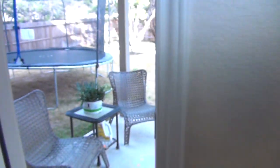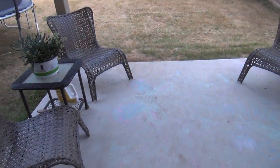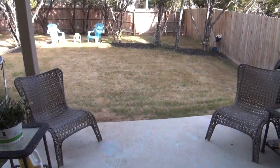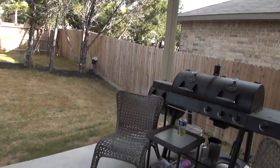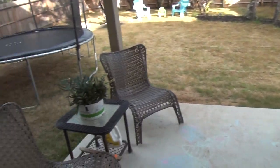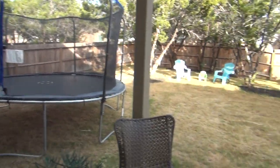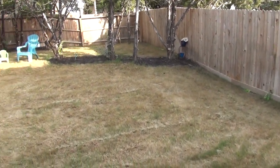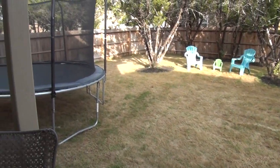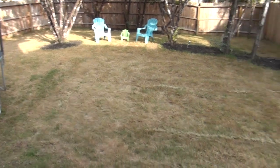Let's go ahead and check the backyard. This home has a covered patio which is about 12 by 8, so if you like to entertain there's plenty of space here. As you can see there's a trampoline here and a huge backyard, so if you have kids and pets they have plenty of room to run around.